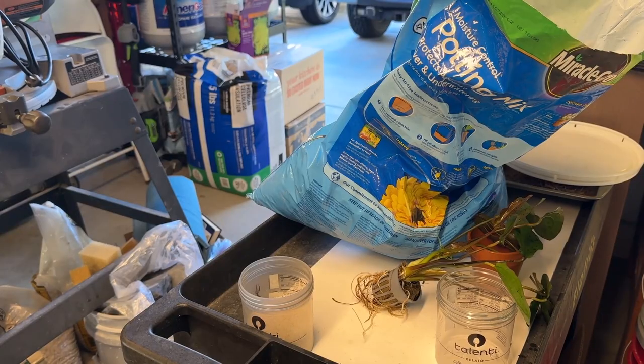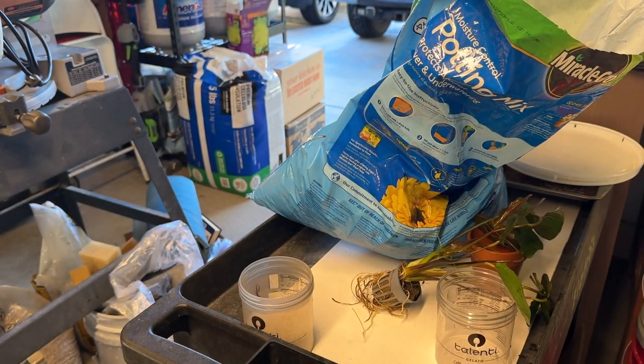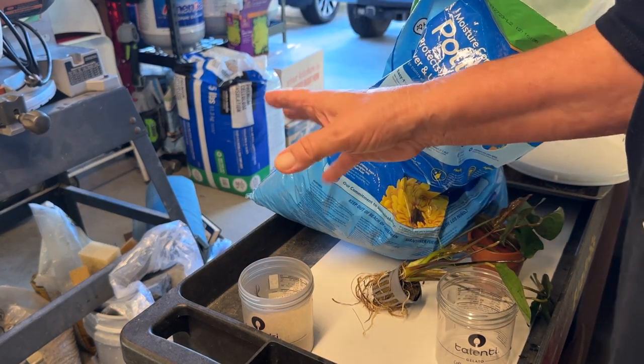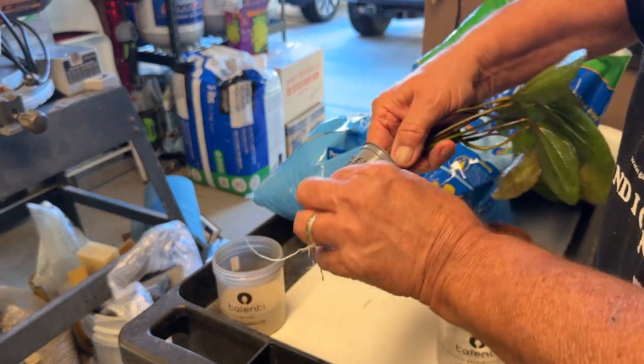I changed plans after looking up those lead strips — the soft lead things they wrap around plants, supposedly safe for shrimp. But the AI answer at the top of my Google search said absolutely not: heavy metals can react with whatever's in the water and release toxins that will kill shrimp. I know that's true for copper, so I'm going to assume it's true for lead too. So I won't be using those.